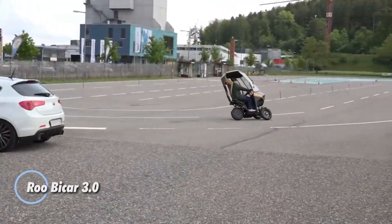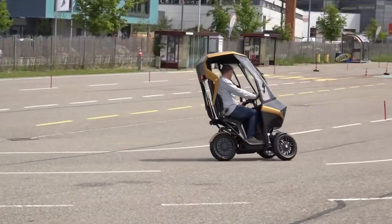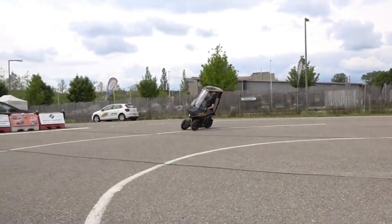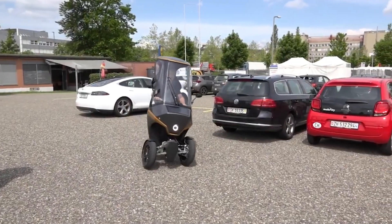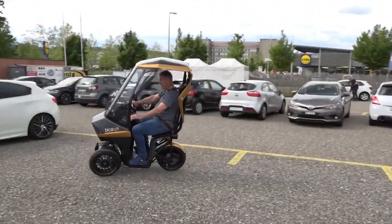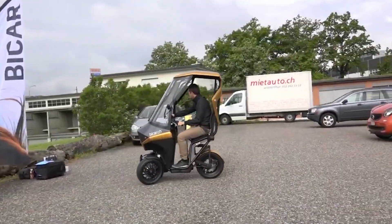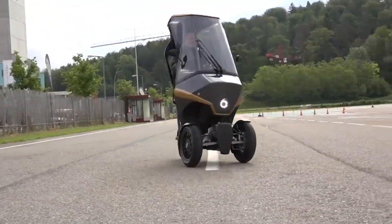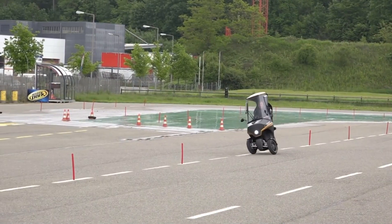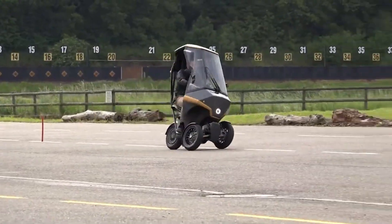The Roux Bicar 3.0 is a small three-wheeled electric trike made for city commuters who want car-like comfort without taking up much space. It uses a 48-volt lithium-ion battery and a 2-kilowatt in-wheel motor, giving you about 60 kilometers per charge and a top speed of around 45 kilometers per hour — perfect for quick trips around town. Its semi-enclosed cabin keeps you protected from rain and sun, and the seat belt adds extra safety compared to a regular bike or scooter. The basic model originally sold for about $7,400 to $7,500. If you want a compact, efficient, weather-protected ride for short daily commutes, the Roux Bicar 3.0 is a practical and enjoyable option.